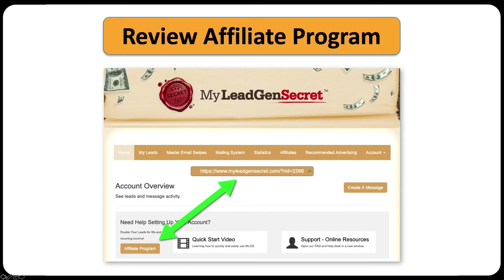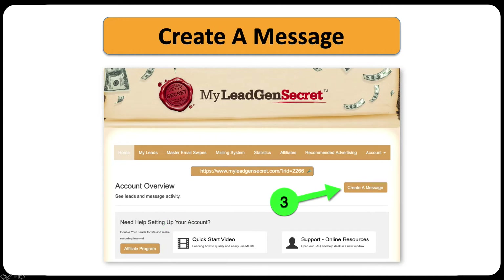With My Lead Gen Secret's affiliate program, they have a special offer where if you sign up just one new paying member, they double your leads — instead of 100 leads a day or 3,000 leads a month, you refer one person and get 200 leads per day or 6,000 leads per month. Then number three: create your first message, press send, and it goes out to 100 fresh leads. 24 hours later you'll have another 100 leads, and you can email the new set or the accumulated total.